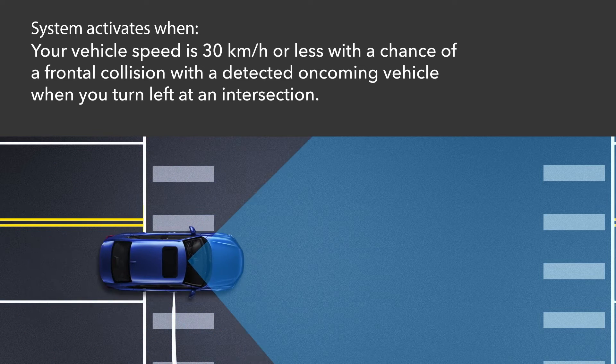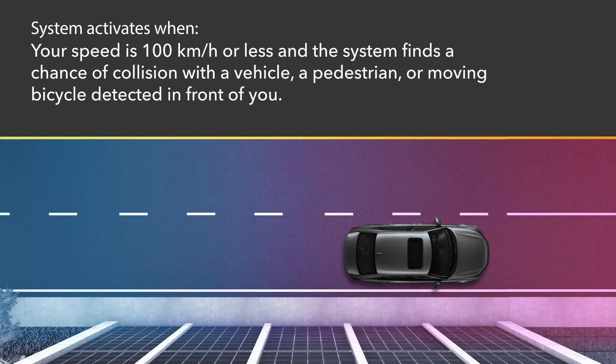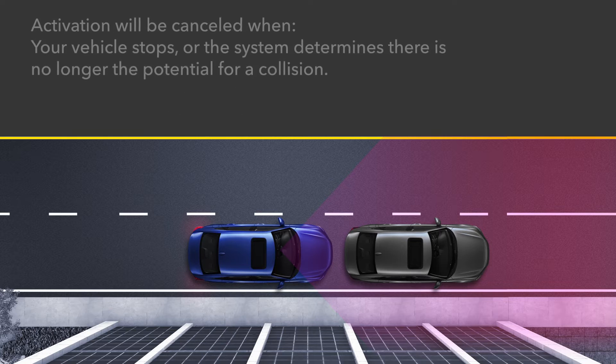If your vehicle speed is about 30 kilometers per hour or less and there is a chance of a frontal collision with a detected oncoming vehicle when you turn left at an intersection. If your vehicle speed is about 100 kilometers per hour or less and the system determines there is a chance of a collision with a stationary or oncoming vehicle, a pedestrian, or moving bicycle detected in front of you.